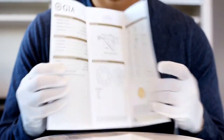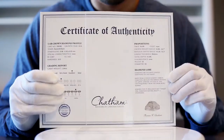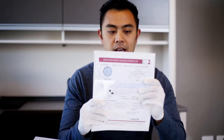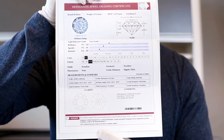GIA's certificate opens horizontally, Chatham Labs also opens horizontally, and PGGL — the company that certifies moissanite for us — opens vertically. But they're all similar in terms of showing the different grades of gemstones.